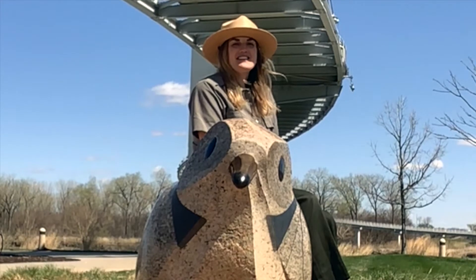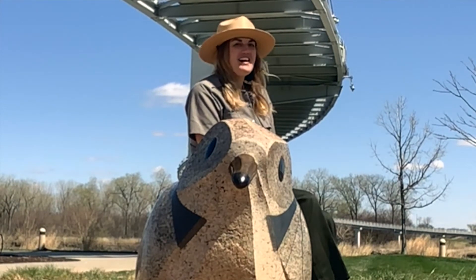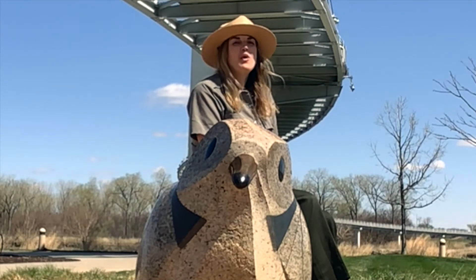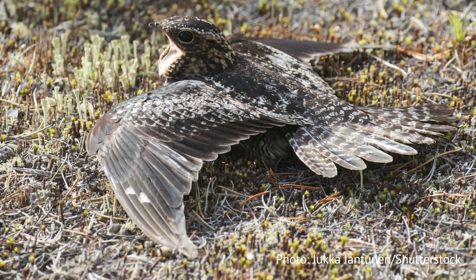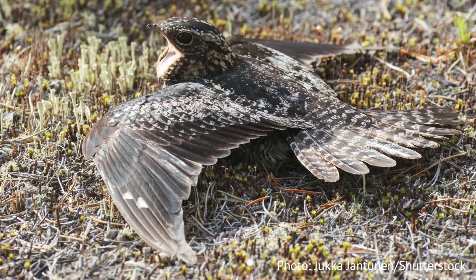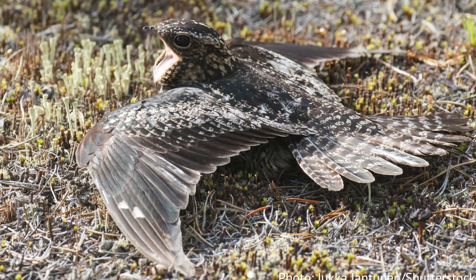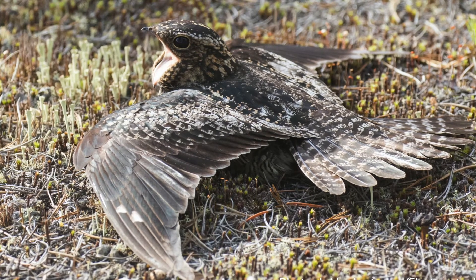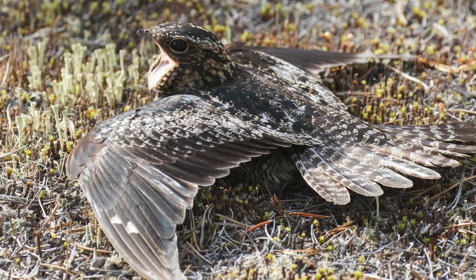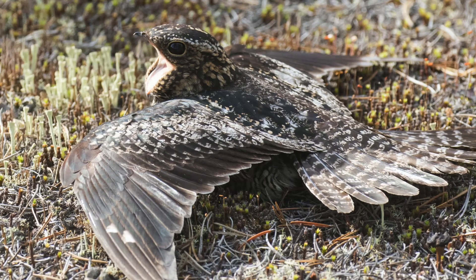They have large, beady eyes that allow them to see better in the dark at night, when they are most active. They have wide mouths which allow them to eat bugs up to one and a half inches long. They also use their mouths to scare off predators, in which they will crouch down, spread out their wings, and hiss with their mouths open. The way you can tell a nighthawk apart from a Common Poorwill is that Common Poorwills have a white band around their necks and down their chest, as well as on their tail feathers.